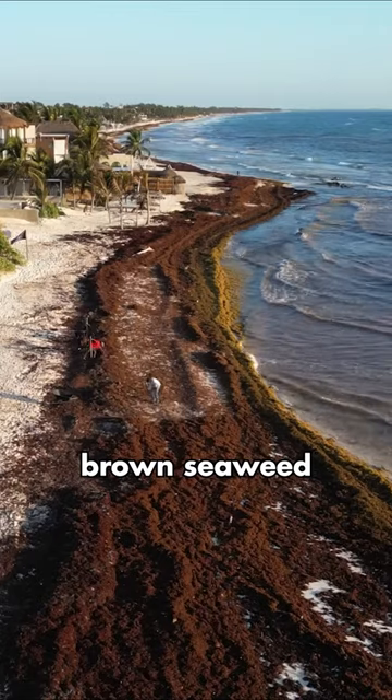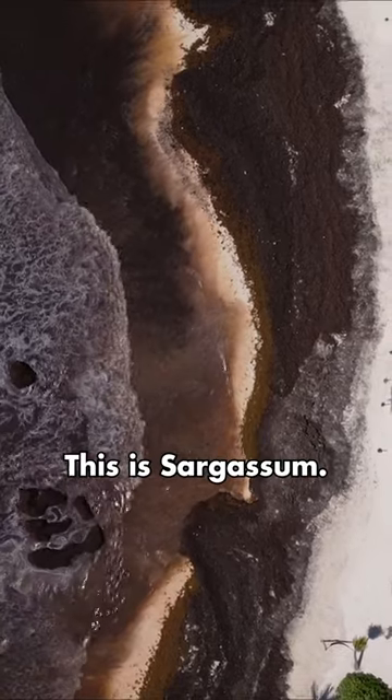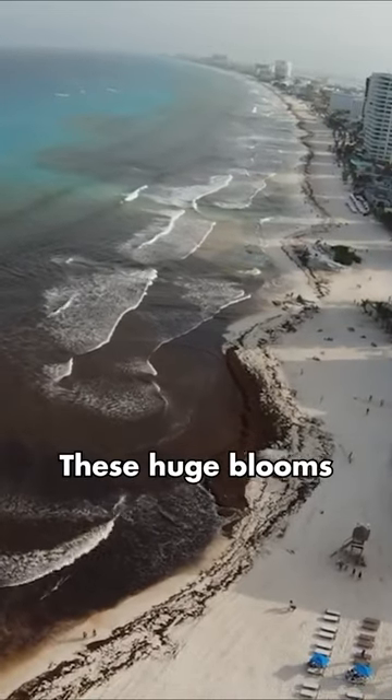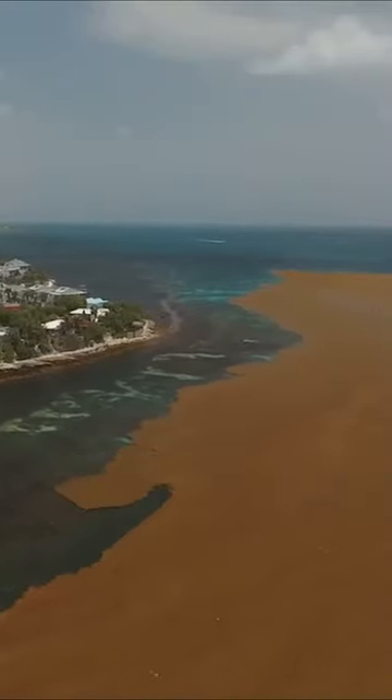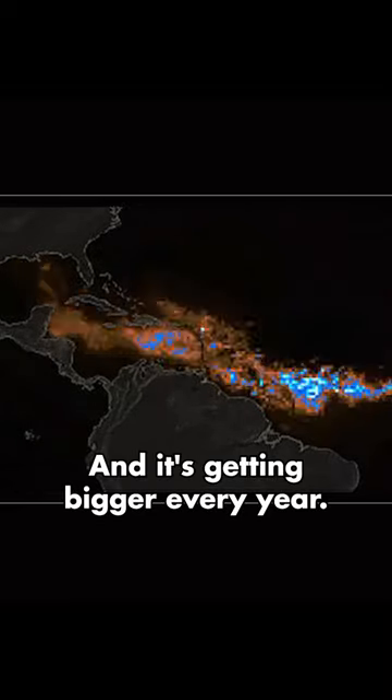Ever wonder why heaps of brown seaweed are messing up our beautiful beaches in the Gulf of Mexico? This is sargassum. These huge blooms have been popping up since 2011, making a seaweed belt that can be spotted from space. And it's getting bigger every year.